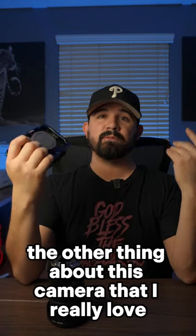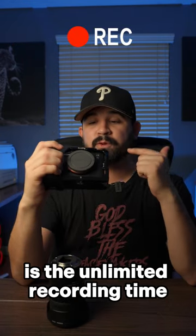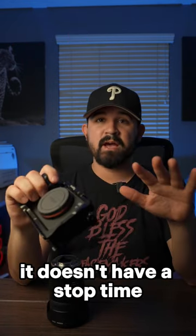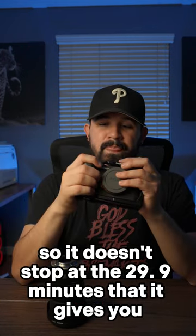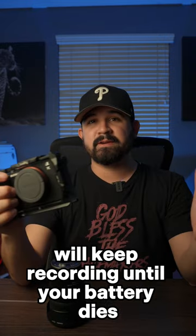The other thing about this camera that I really love is the unlimited recording time. It doesn't have a stop time — it doesn't stop at the 29.9 minutes that it gives you. This will honestly keep recording until your battery dies.